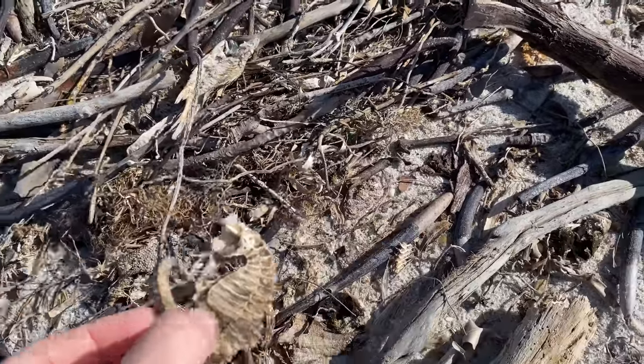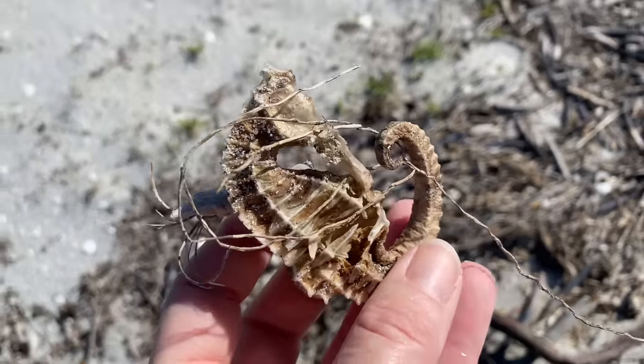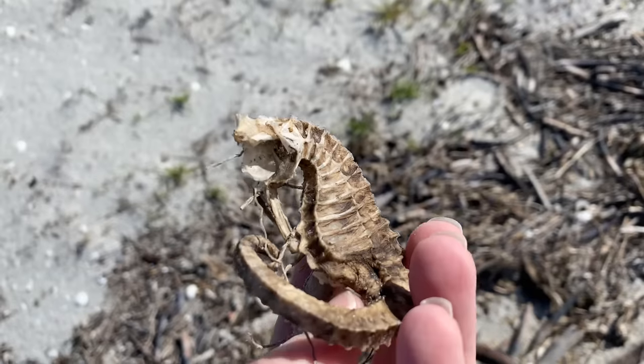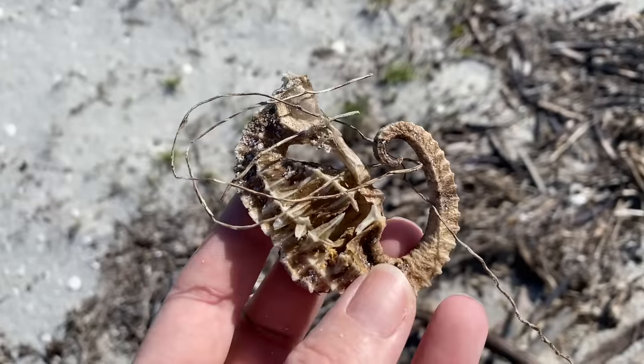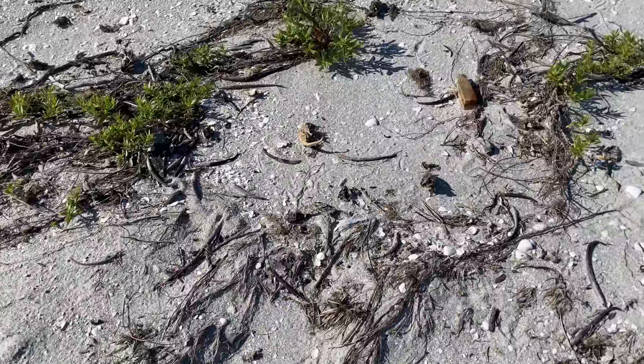Another one! This one is kind of missing its head, but I'm going to keep it anyway, because this is such a special thing. This is just a crazy event that happened.